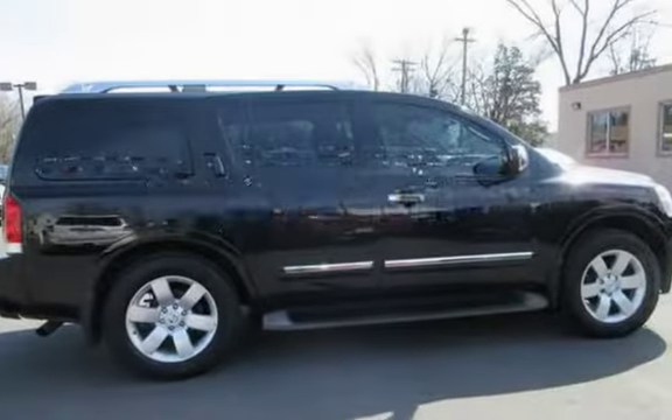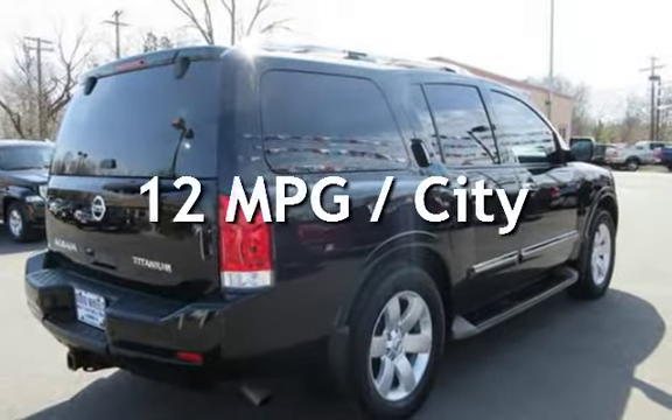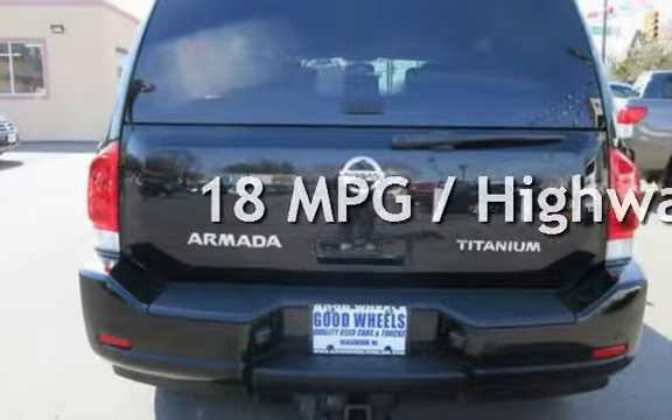This Nissan has less than 90,000 miles on the odometer. Estimated fuel economy for this vehicle is 12 miles per gallon in the city and 18 miles per gallon on the highway.